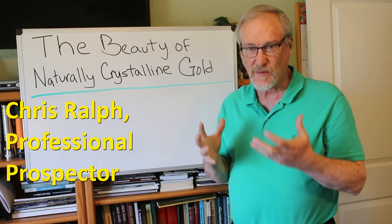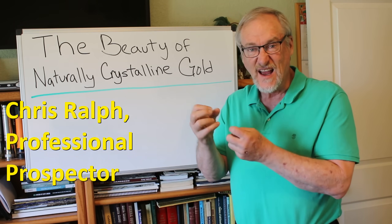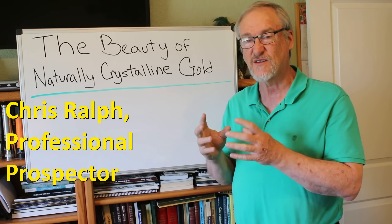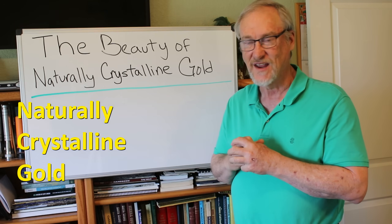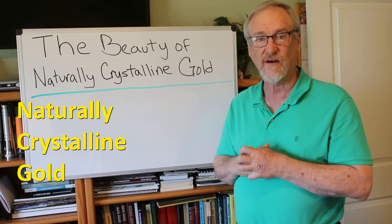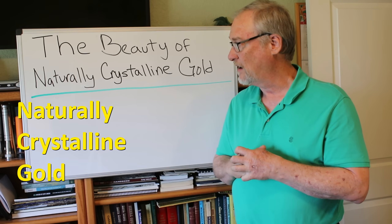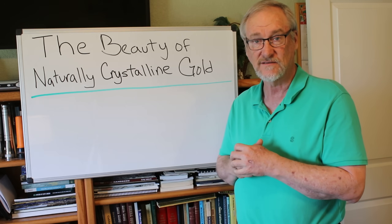Now most people, when you think of gold nuggets and that kind of thing, you think of these kind of rounded blobby shaped bits of gold that can range from really small up to pretty large. Rounded nuggets are very common and people find them panning or metal detecting, sluicing, dredging.